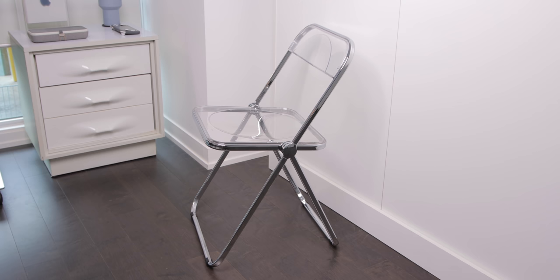The chair I'm using for this setup is called PLEA, designed by Giancarlo Peretti for Castelli. It's a beautiful translucent and chrome folding chair that pretty much looks invisible in most environments, reflecting its surroundings. It's one of the most iconic chair designs ever, and also quite comfortable too.